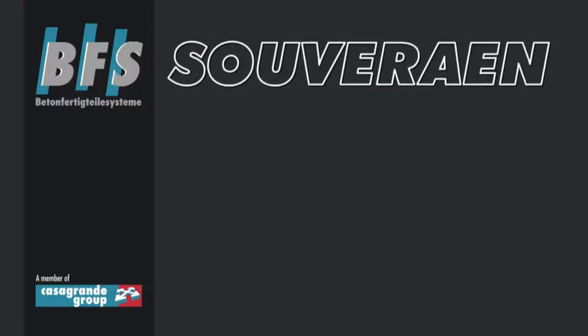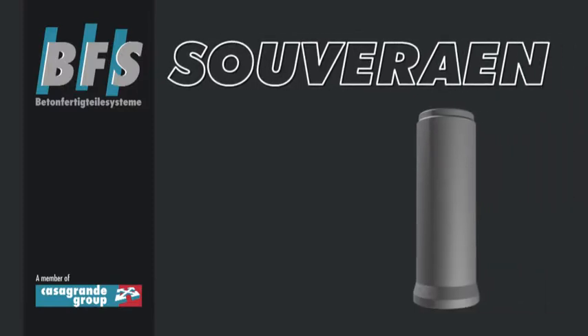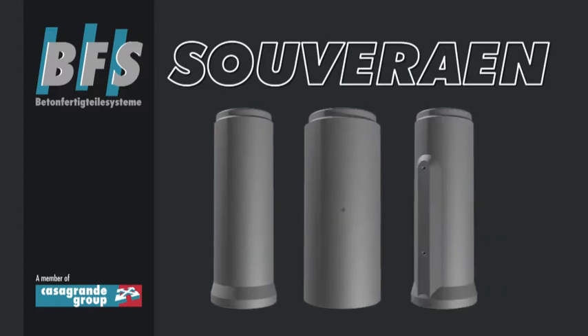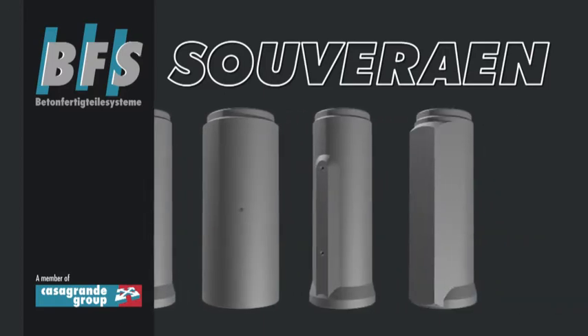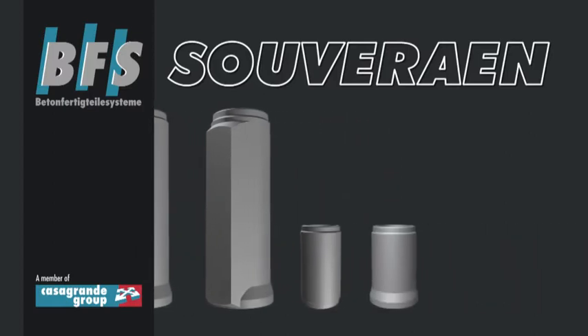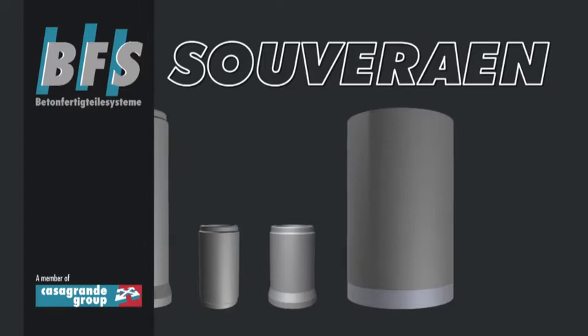The VFS Suverain system produces concrete pipes, reinforced concrete pipes, with and without integrated lifting and transport anchors, pre-bed pipes, jacking pipes, and steel cylinder pipes.